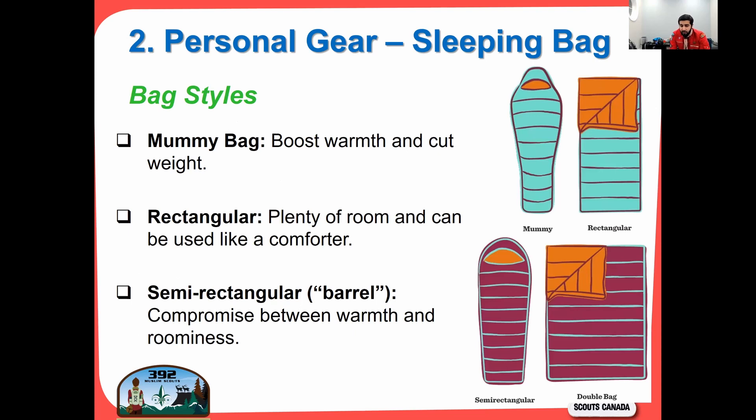There are specific styles of bags. You have the mummy bag, the rectangular bag, semi-rectangular, and the double bag. The double bag is great for family camping but you won't need that here. The mummy bag and rectangular bags are the two to focus on. The mummy bag boosts warmth and cuts weight — all my bags are mummy bags. Rectangular bags give you lots of room and can be opened as a comforter, but they're not great for heat retention. The semi-rectangular or barrel bag is a compromise between warmth and roominess.